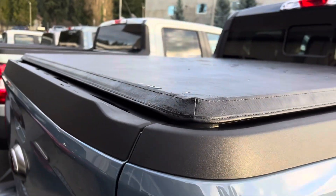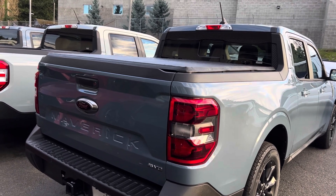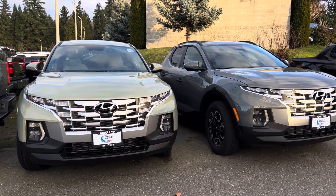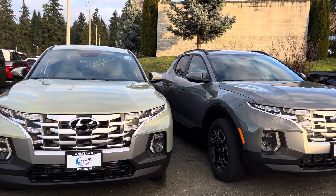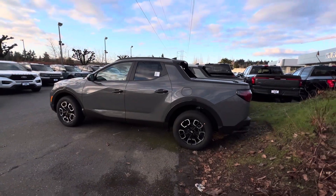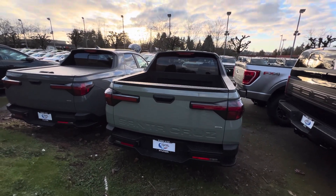The Ford Maverick offers a lot of features that people really want, which is why it has remained one of the best-selling compact pickup trucks in the United States. Currently, there is only one rival you can buy here — the 2024 Hyundai Santa Cruz. The Santa Cruz comes with two engine options: a 2.5-liter naturally aspirated engine with an eight-speed automatic making 191 horsepower and 181 pound-feet of torque, or a 2.5-liter turbocharged engine making up to 281 horsepower and 311 pound-feet of torque.